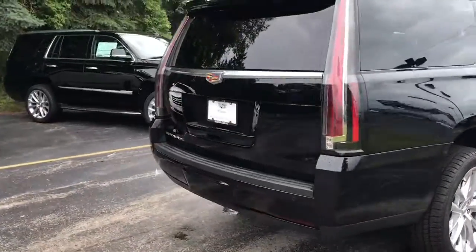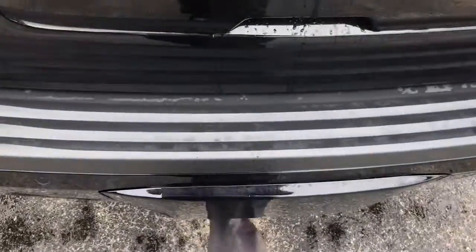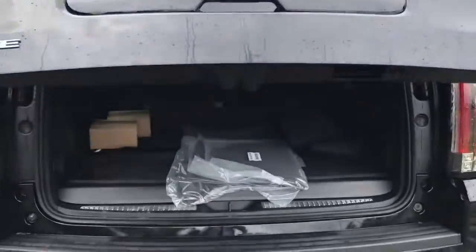With the 2018 Escalade you're going to get three years, 36,000-mile premium maintenance included, a four-year 50,000-mile bumper-to-bumper warranty, as well as a six-year 70,000-mile powertrain warranty.